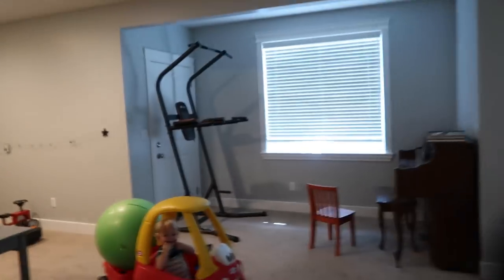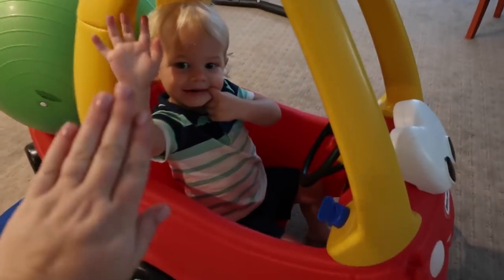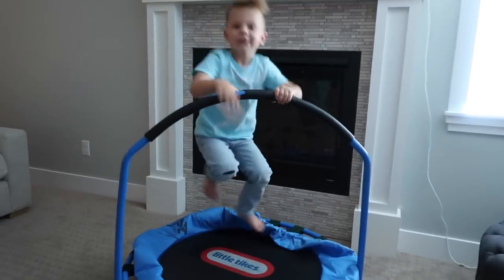I was just giving everyone high fives. I love you.